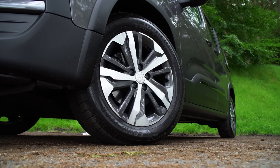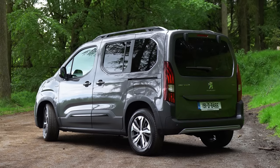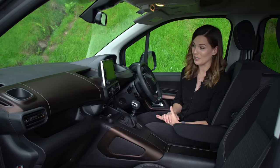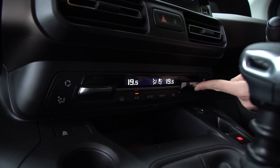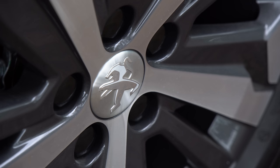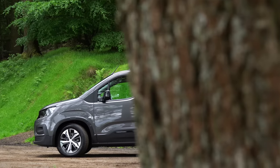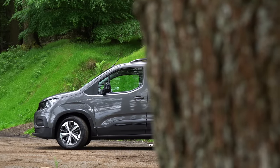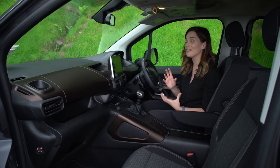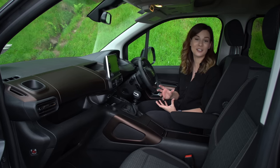You can upgrade to the Allure model for 16 inch alloy wheels, rear parking sensors, automatic lights and wipers, and a leather covered steering wheel. Or upgrade again to the GT Line model, which adds a reversing camera, dual zone climate control, privacy glass, some nice GT Line styling upgrades, 17 inch alloy wheels, and that glass hatch opening at the back, plus even more safety features including traffic sign recognition and driver alert warning. Some of that you could probably live without, but for the glass hatch opening and the reversing camera alone, I would strongly consider going for this one because it still starts at under 30,000 euros.